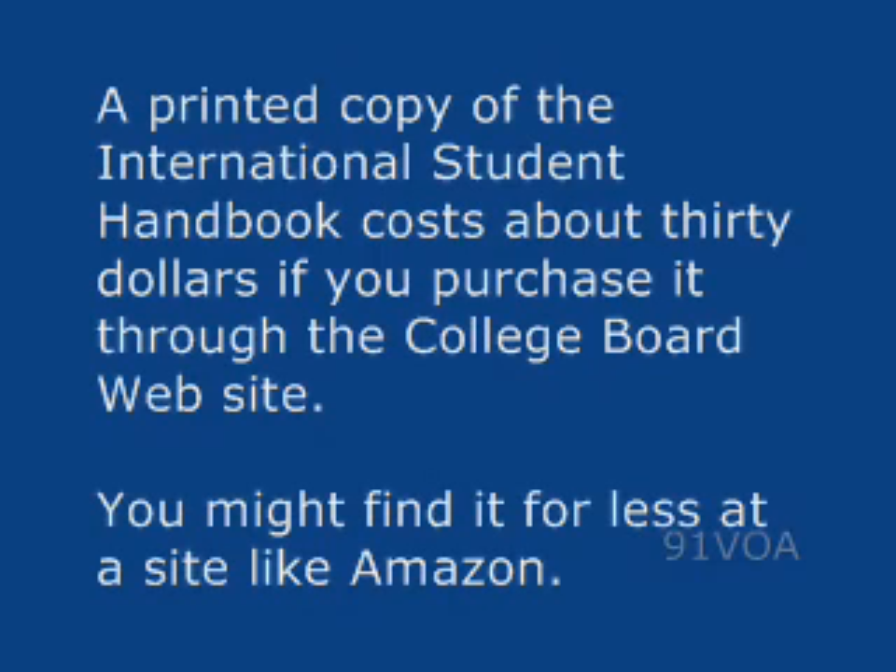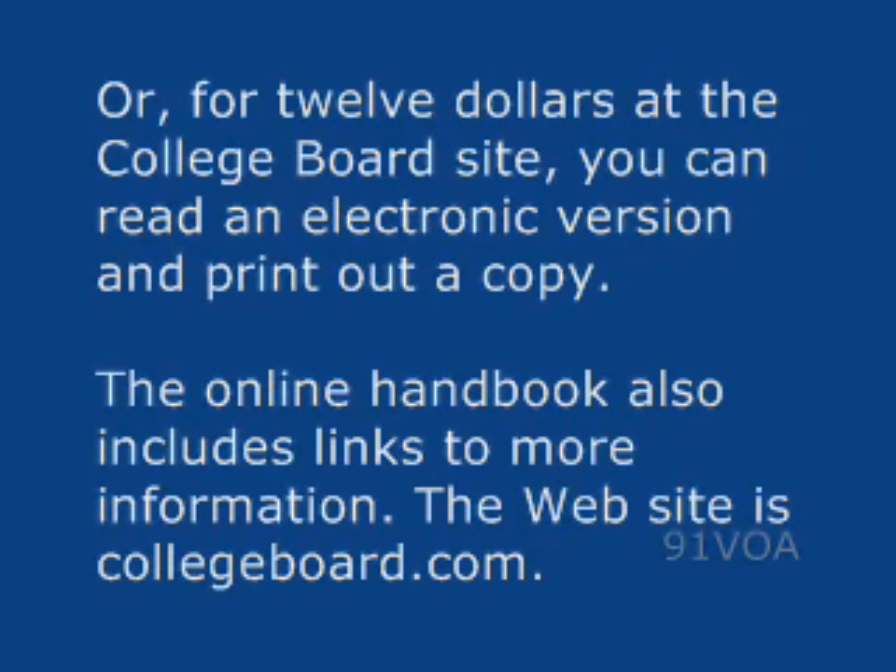A printed copy of the International Student Handbook costs about $30 if you purchase it through the College Board website. You might find it for less at a site like Amazon. Or for $12 at the College Board site, you can read an electronic version and print out a copy. The online handbook also includes links to more information. The website is collegeboard.com.